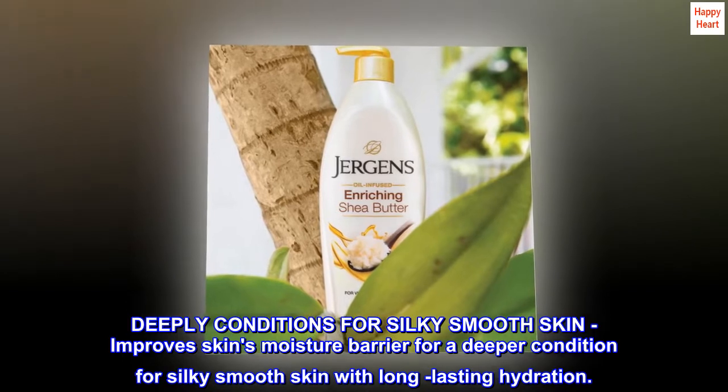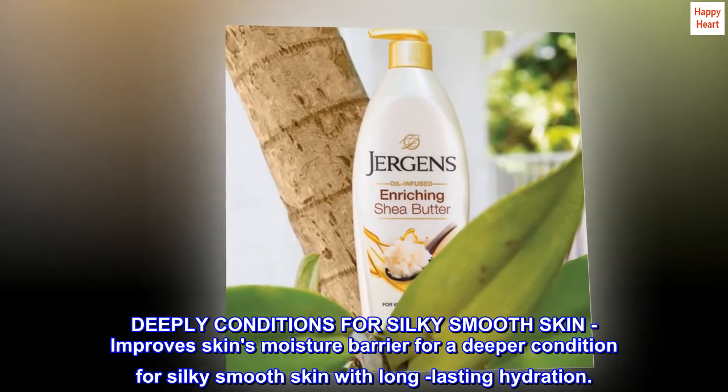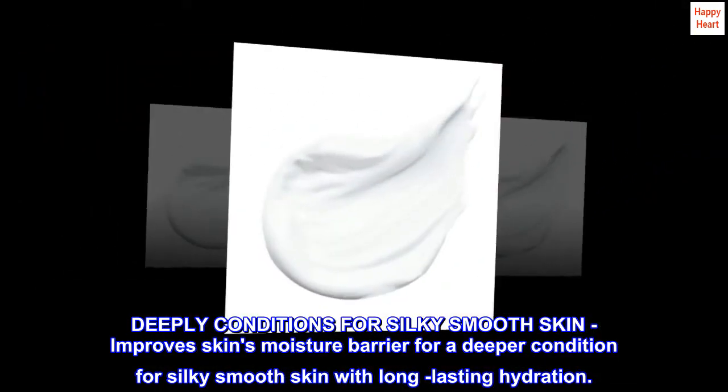Deeply conditions for silky smooth skin. Improves skin's moisture barrier for a deeper condition for silky smooth skin with long-lasting hydration.